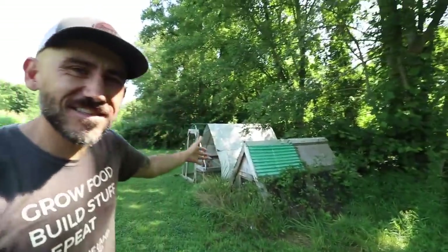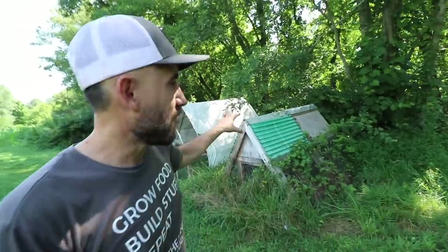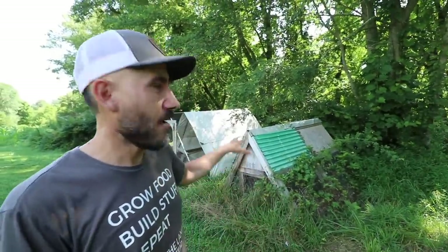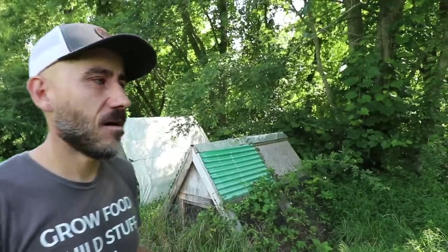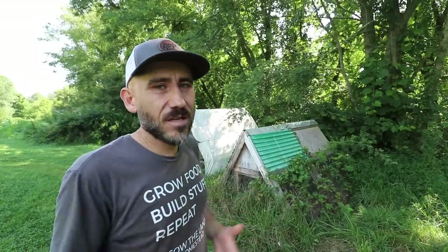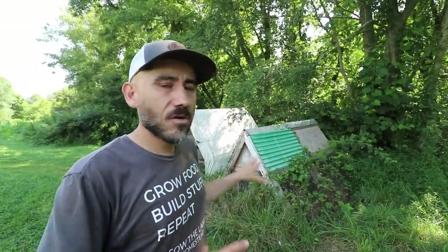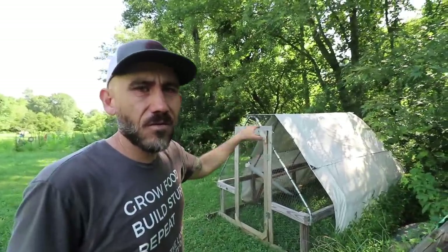Every homestead has a chicken coop that just sits there and isn't being used — and this is ours. This is the first chicken coop we made when we moved here. I meant for it to be movable because I knew from day one we needed movable coops, but it turned out to be very heavy and difficult to move. So it sits here until we can find use for it. We can still put chickens in there but we don't use it right now.